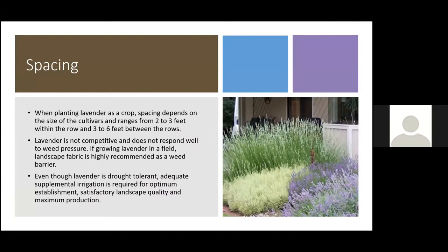For spacing, it depends on the size of the cultivar. As a crop, spacing ranges from two to three feet within the row to three to six feet between rows. In a garden bed, give plants about three feet apart — they'll likely still end up touching eventually. Lavender is not competitive: it does not respond well to weed pressure and does not respond well to a lot of fertilizer.